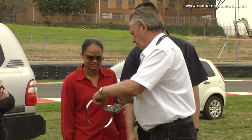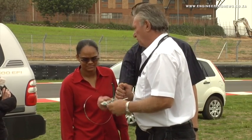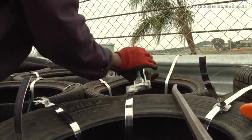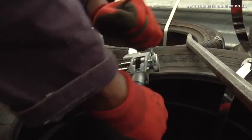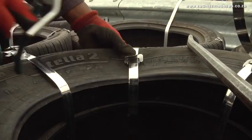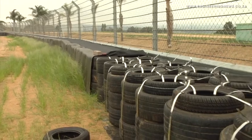Using the one-hand ratchet tool in conjunction with the stainless steel strapping on the bench to secure the tyres together saves a lot of time and energy.